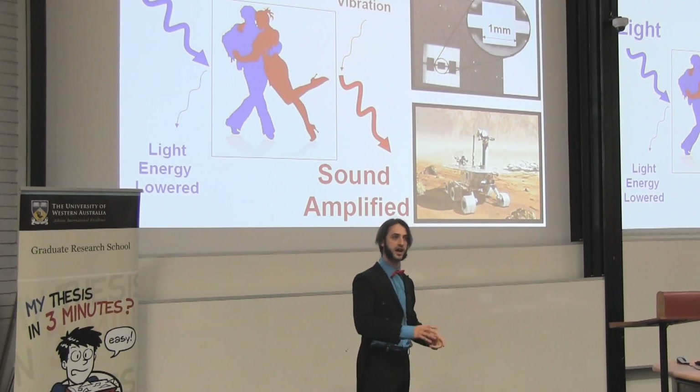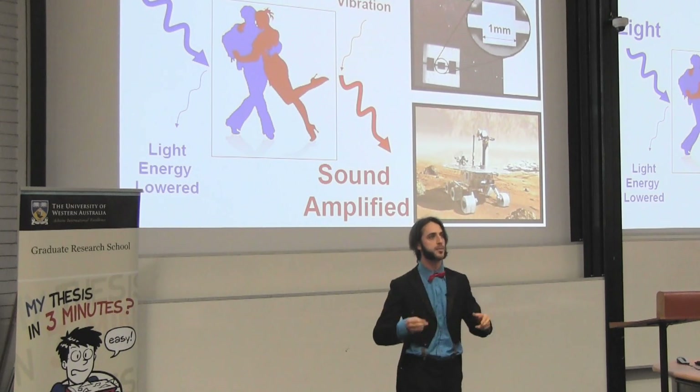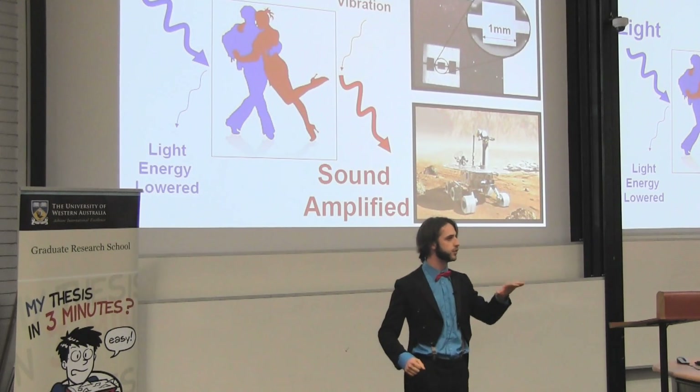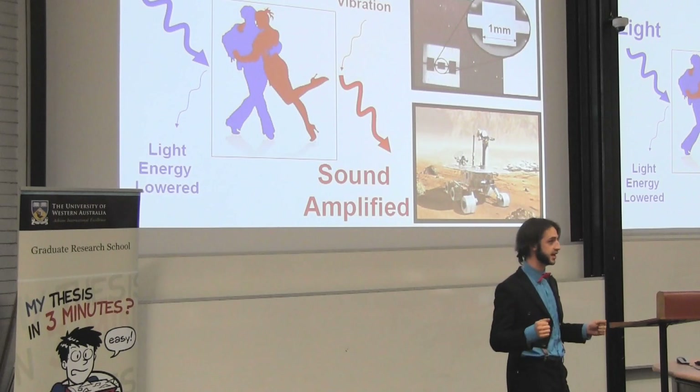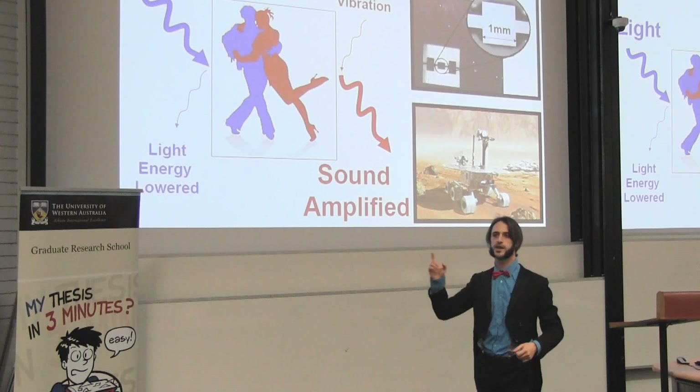Those mirrors have to have a very high quality factor for the device to work. Quality factor is a measure of how long the mirror motion vibrates after being excited — just like hitting a bell, how long does it ring?